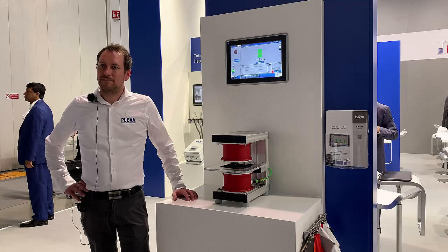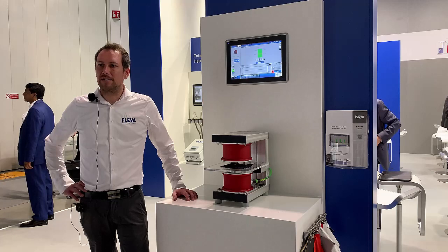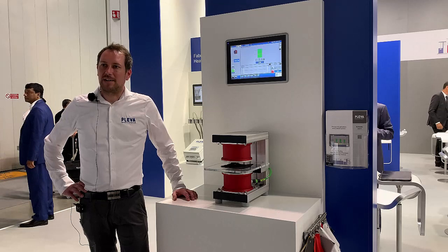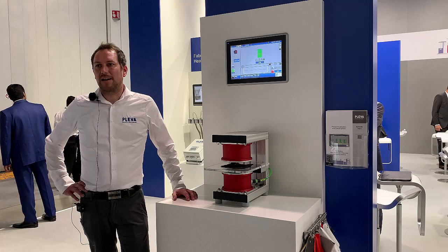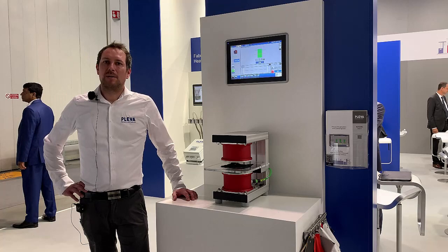Mr. Wittenmeyer, are your products also suitable for retrofitting existing machines? Yes, sure. All our sensors — special camera sensors as well as the FS, TDS, or RR — can be connected to our interface system. This interface system is modularly designed so it can be customized for the needs of the customer, and we can provide interfaces like Profinet, Profibus, Modbus protocol, or OPC UI to share it with other main systems.